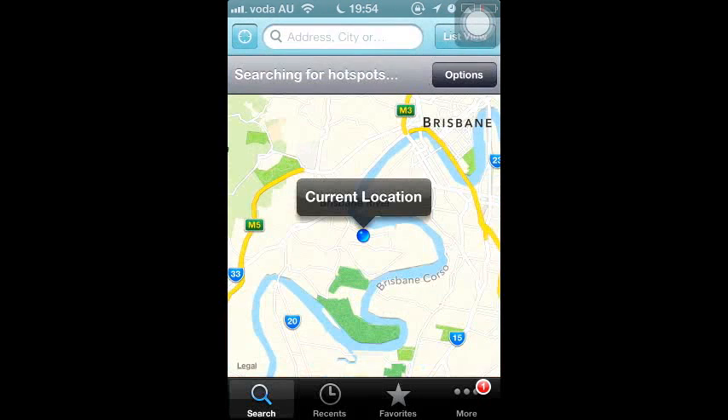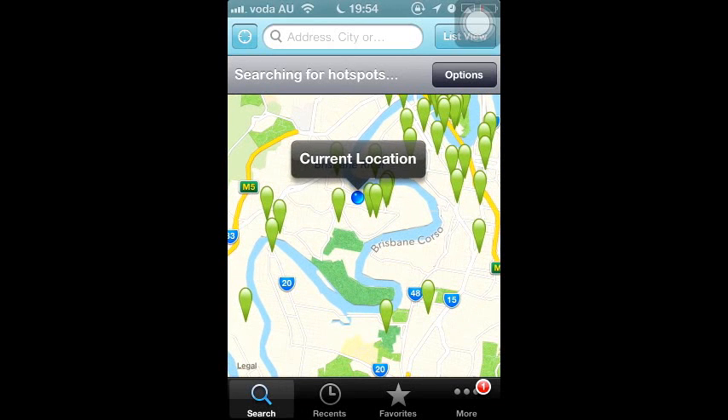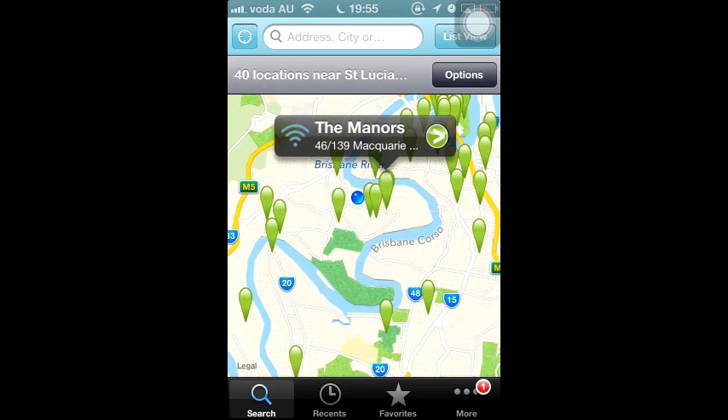It shows you your current location on the map. Wait for a second. Some green dots will reveal, which represents the nearest free Wi-Fi hotspots.